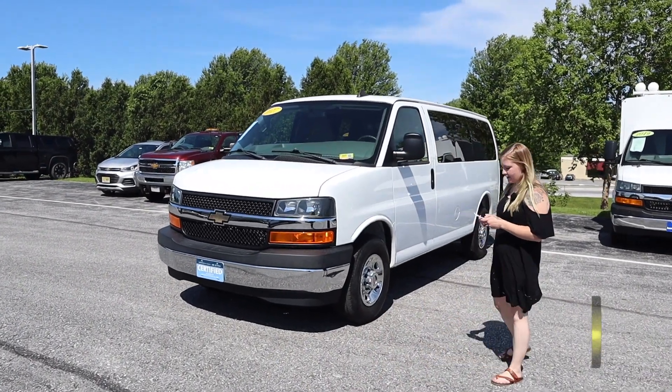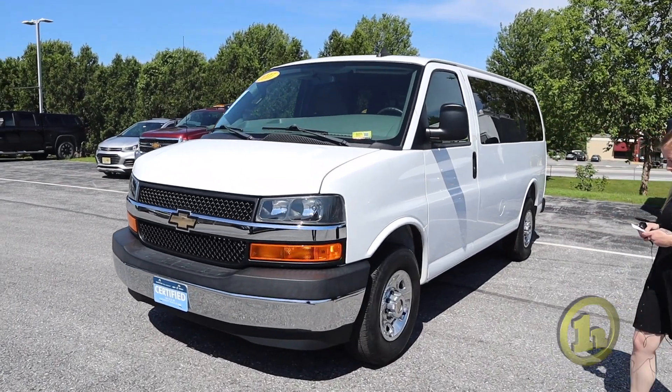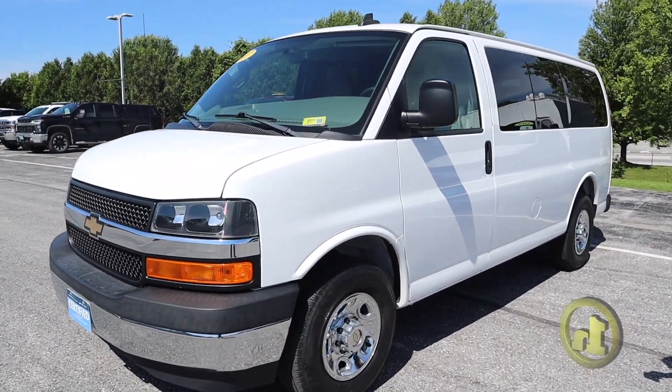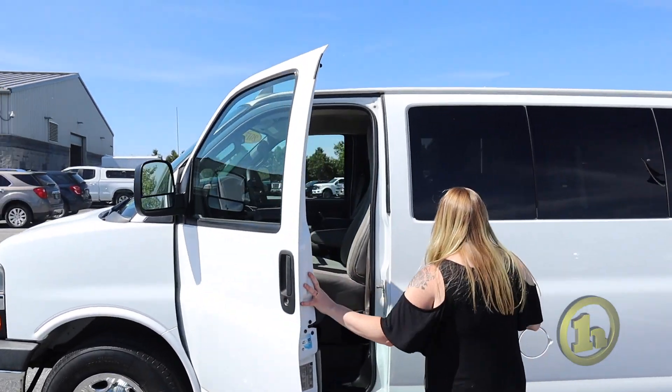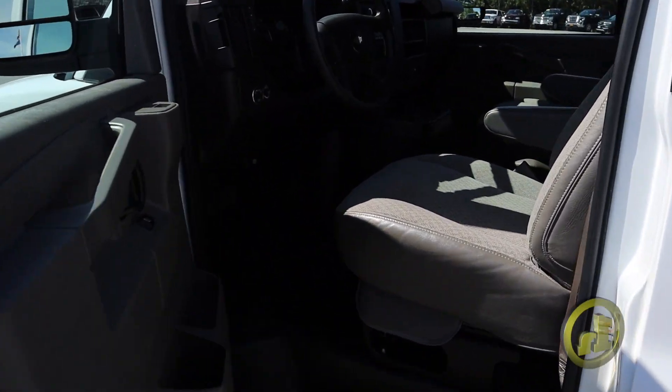Here it is right here. We've got 25,079 miles on it. It's a 6.0 liter with a V8 engine, six-speed automatic, and it is rear wheel drive.